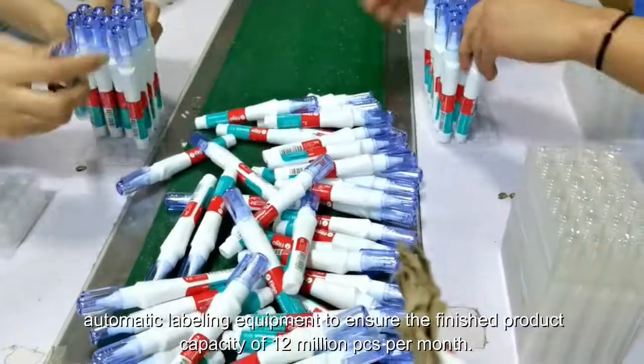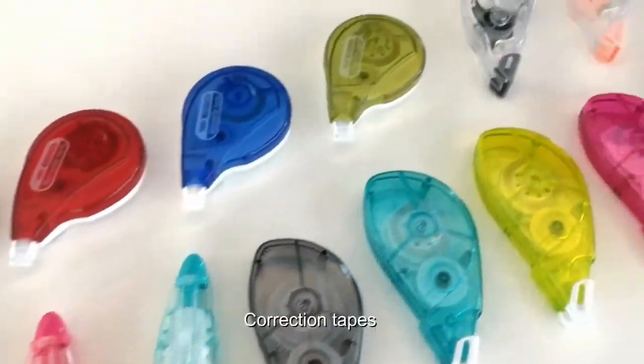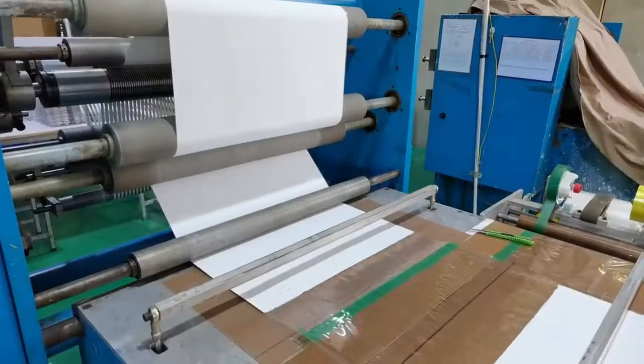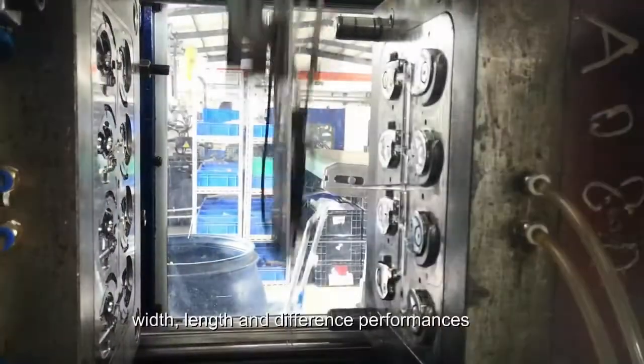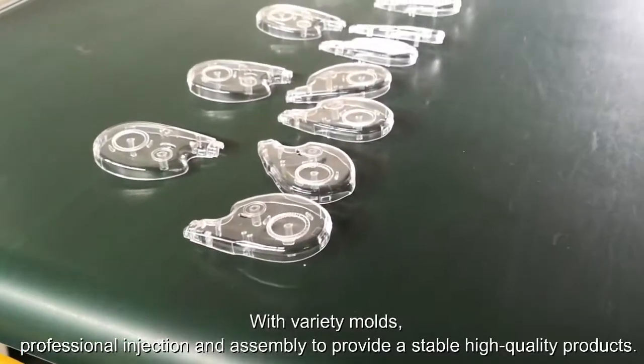Production of correction tape: Japan tape material with 5 slitting lines fully equipped to control the exact tension, width, length, and different performance characteristics, with a variety of molds.